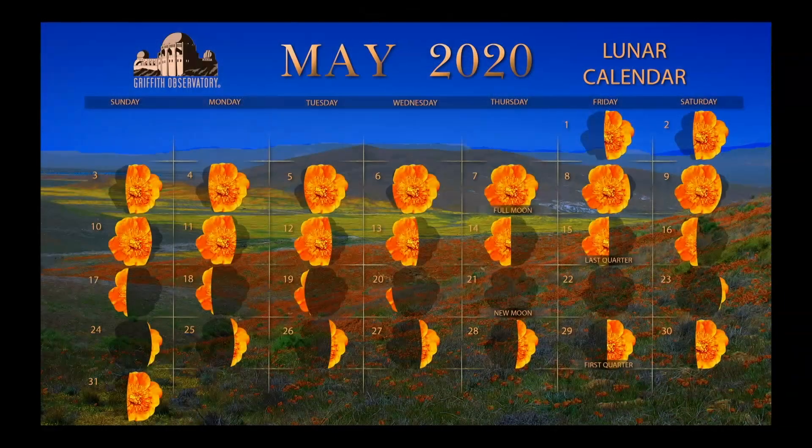And lastly, our moon phases for next month. Full moon is on the 7th, last quarter is on the 15th, new moon — great for dark skies — is on the 21st, and first quarter is the 29th if you want to see the moon right after sunset. And that's it for the sky report.